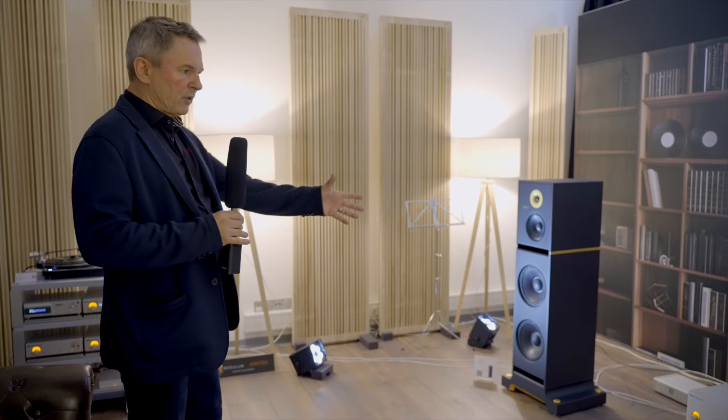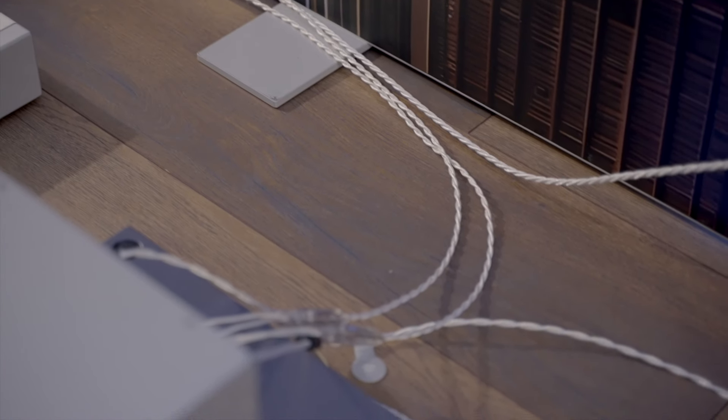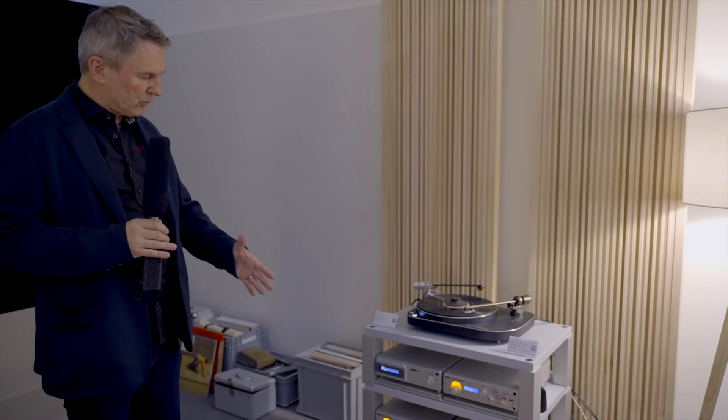We have Crystal Cables to connect everything, and the classic line of Nagra powering everything. We have a digital source and we are happy to partner with Thales, another great brand doing fantastic turntables, arms, and cartridges.